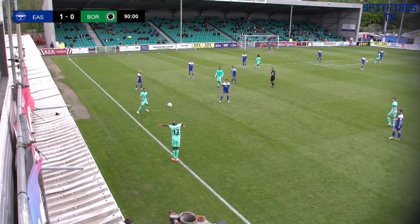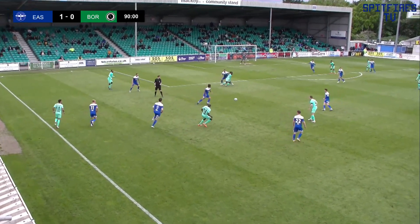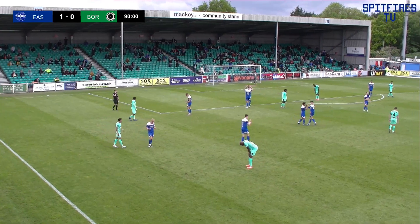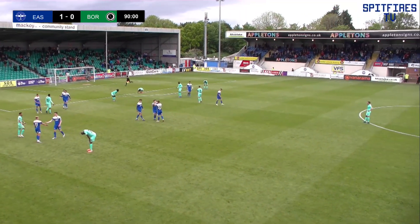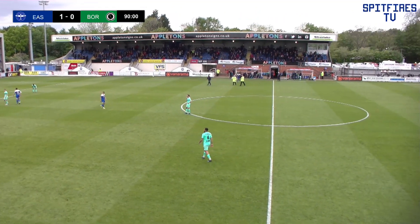Eastleigh in eighth because Chesterfield have just scored a late goal, but level on points with Halifax, and Eastleigh have the game in hand. The referee blows his whistle — what a win for the Spitfires. Joe Tomlinson with ice in his veins to put that penalty away. The drama of Pierce Bird's disallowed goal.